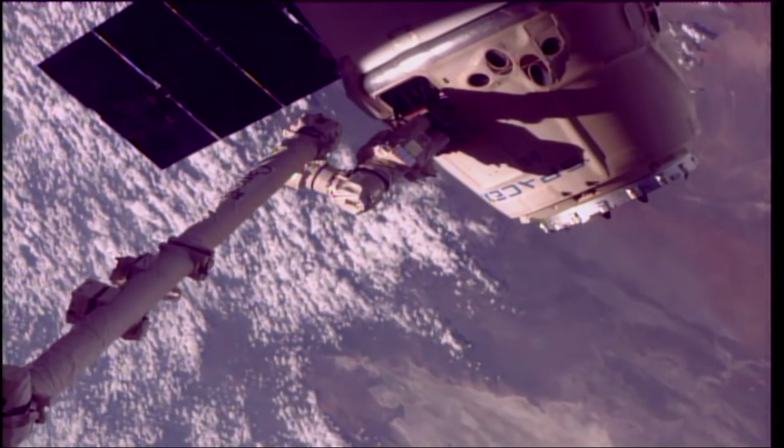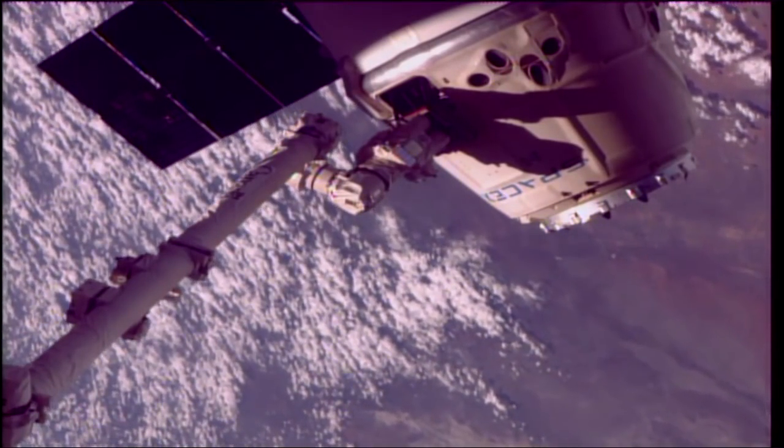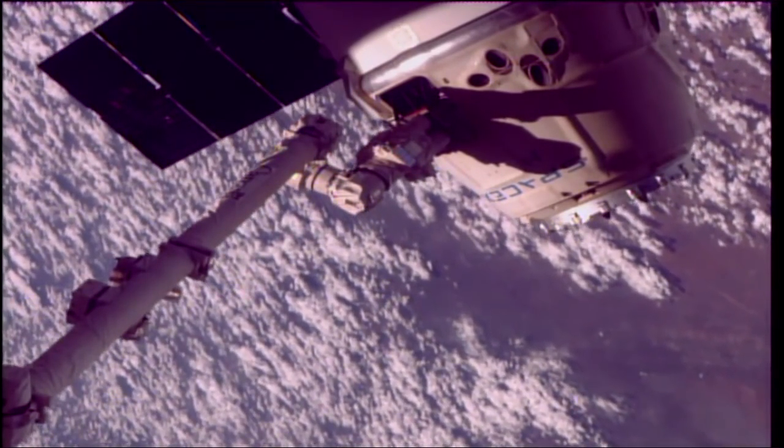We're under 30 minutes away from the planned release of the SpaceX Dragon vehicle. The release window will actually open up right at 3:58 a.m. Central Time, 4:58 a.m. Eastern.